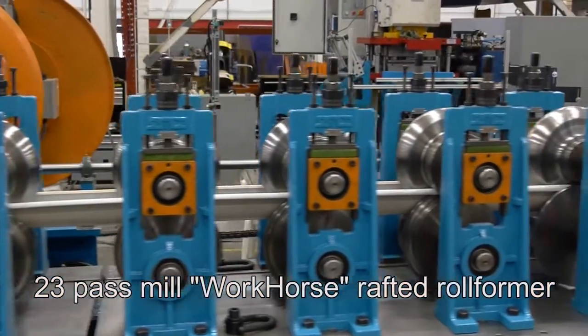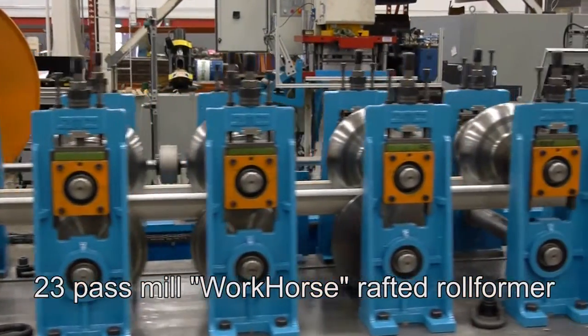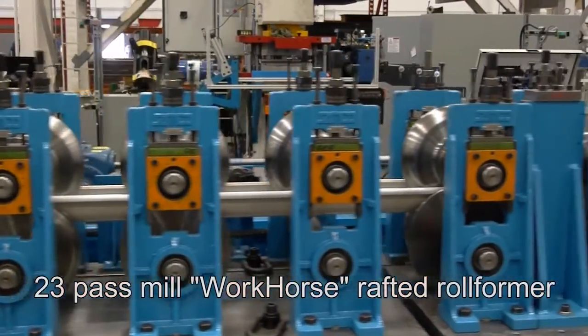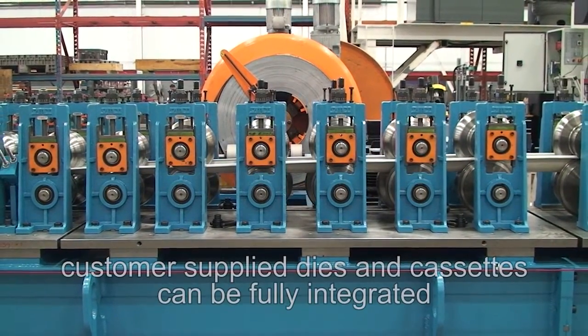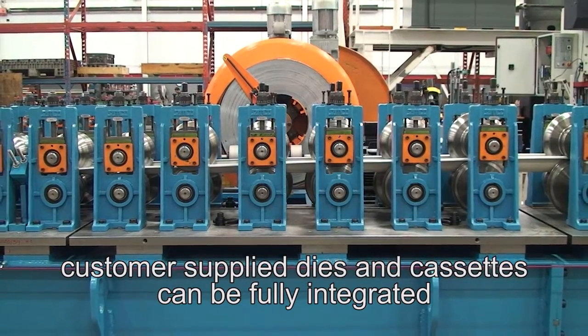The 23 pass mill WH roll former, which is rafted for quick changeover between profiles, has a variable speed drive and motor system. Customer supplied dies and cassettes can also be fully integrated.